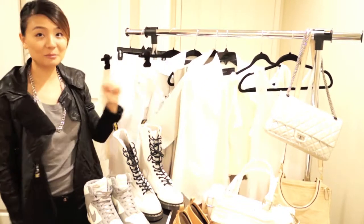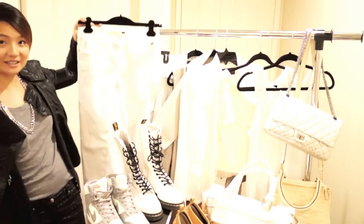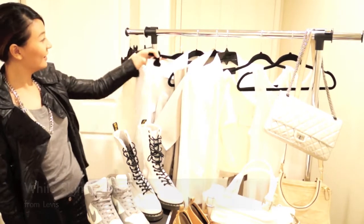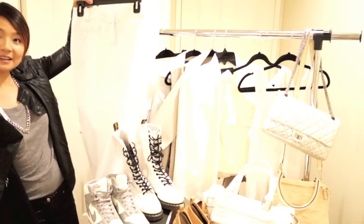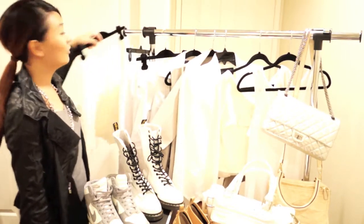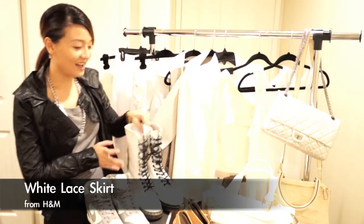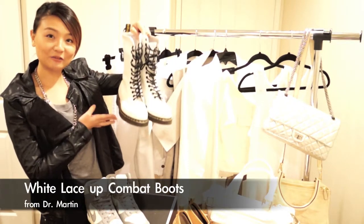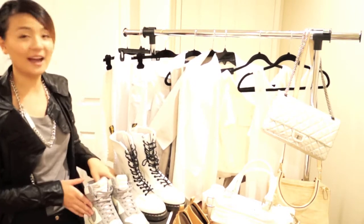On the bottom you need to have white. I have white jeans here, or a white pant. If you're a skirt girl, I have a white skirt. I also have a pair of white boots that I can incorporate into the trend.